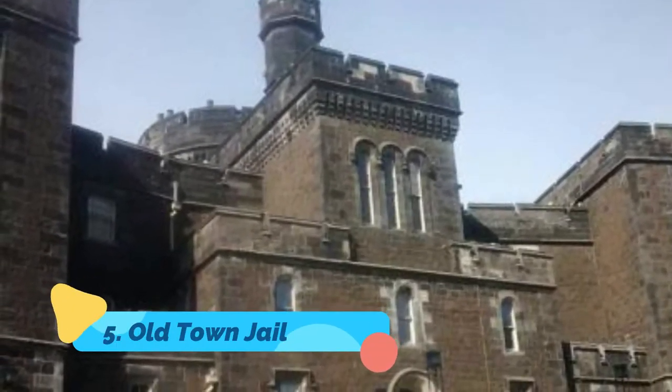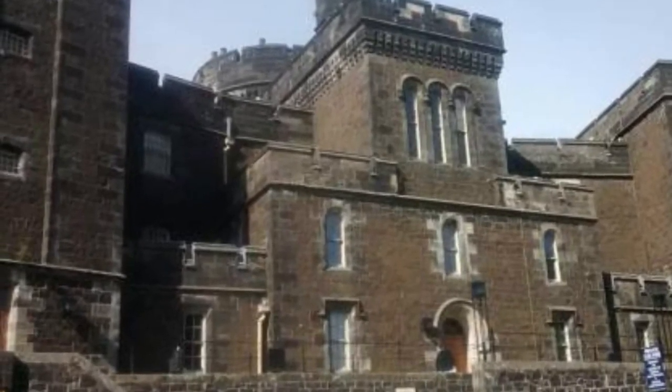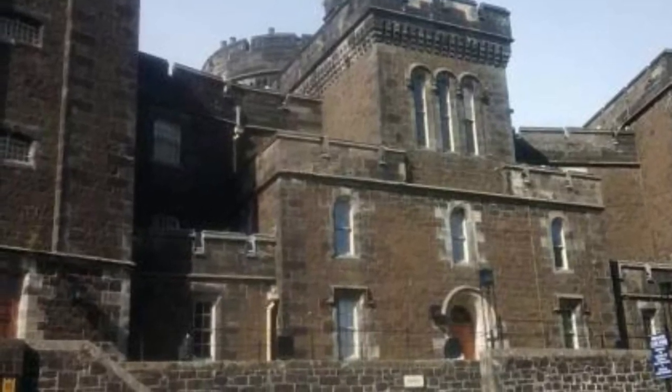Number five: Old Town Jail. If you're looking for gruesome history, you're in the right place. The Old Town Jail takes a step back in time to showcase the history of crime and punishment in the Royal Burgh, through self-guided audio tours, a Scene of the Crime exhibition, and an amazing observation tower offering some of the best views over the city and surrounding countryside.